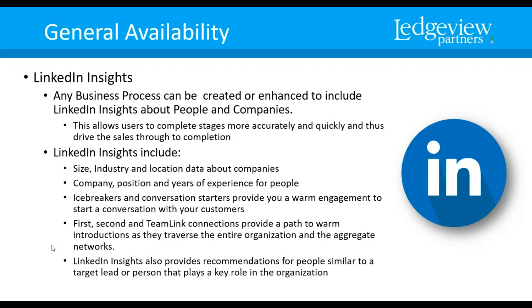LinkedIn Insights — this is also available for general availability. Any business process can be created or enhanced to include LinkedIn insights about people and companies. This allows users to complete stages more accurately and quickly, thus driving sales through to completion. The LinkedIn insights will include the size, industry, and location data about those companies, as well as company position and years of experience for those people.